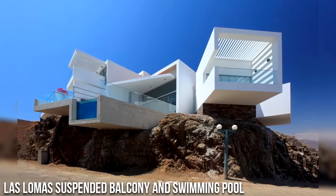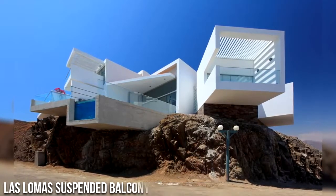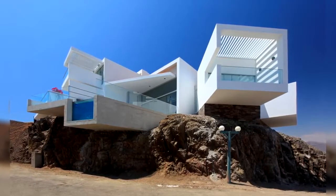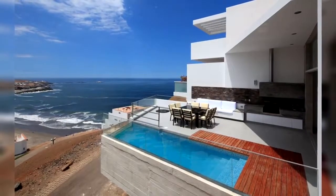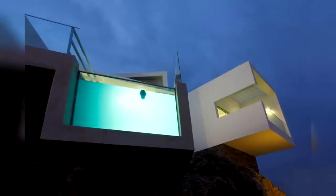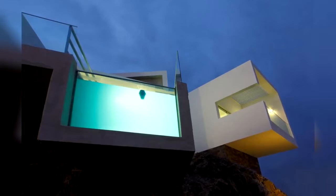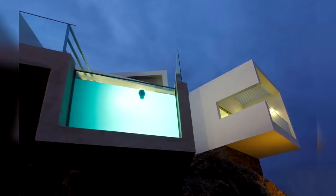Number 6: Los Lomos Suspended Balcony and Swimming Pool. This contemporary home is located in Playa Los Lomos del Mar, 75 miles south of Lima, Peru. It has a 180-degree view of the Pacific Ocean. The main goal of the home's design was to fully exploit the view of the ocean. Two parallel volumes were designed to accomplish this objective, joined by a main circulation access that ends in a swimming pool overlooking the beach.